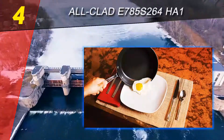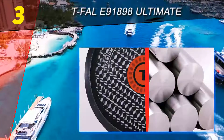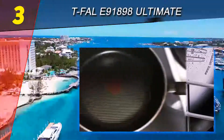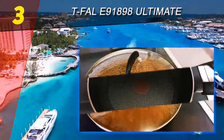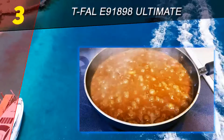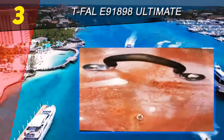At number three on our list, the Tefal E91898 Ultimate. This is one of the most popular pans on the market for the last several years. It is sold at a great price and is made of durable and safe materials by reputed kitchenware and nonstick utensil maker Tefal. This 12-inch pan is affordable and very robust thanks to its hard anodized aluminum construction. It features the trademark Thermo-Spot indicator to eliminate the guesswork when cooking and to confirm the pan has been properly preheated.